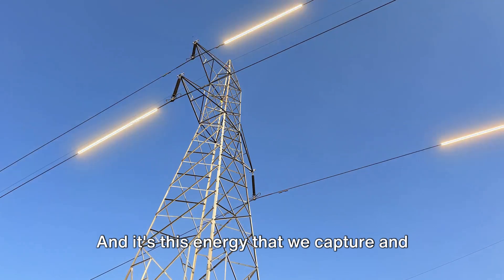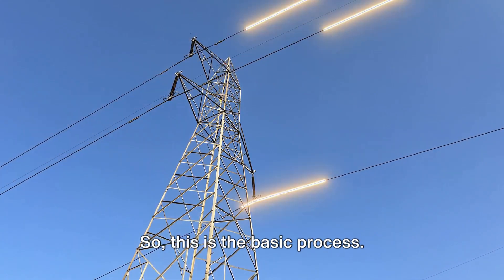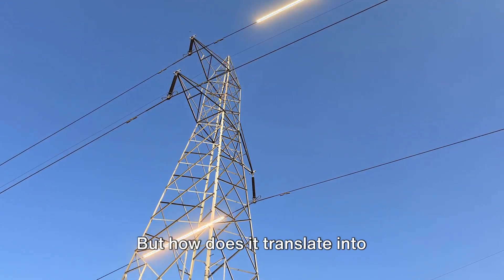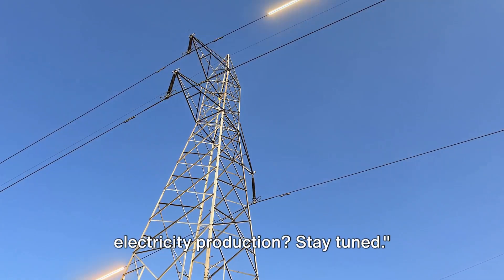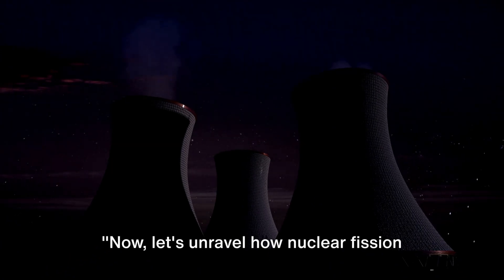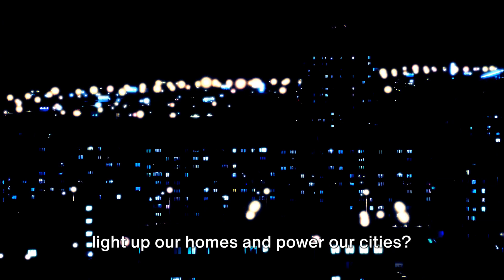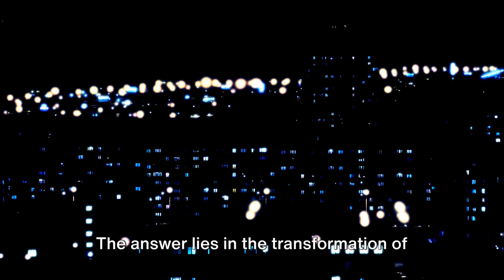And it's this energy that we capture and convert into electricity in nuclear power plants. But how does it translate into electricity production? Now let's unravel how nuclear fission powers our homes and cities. We've understood what nuclear fission is — but how does this process actually light up our homes and power our cities? The answer lies in the transformation of energy forms.